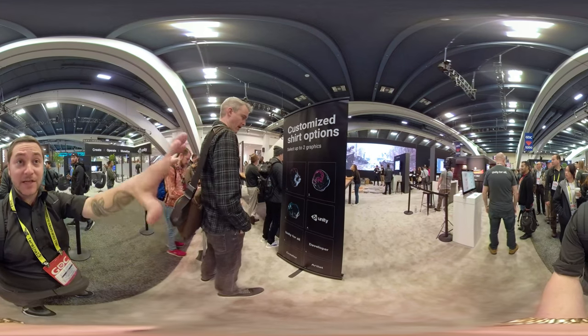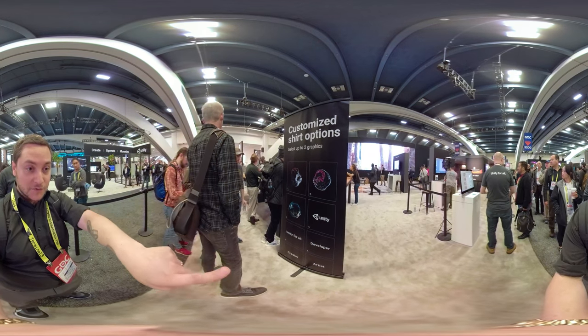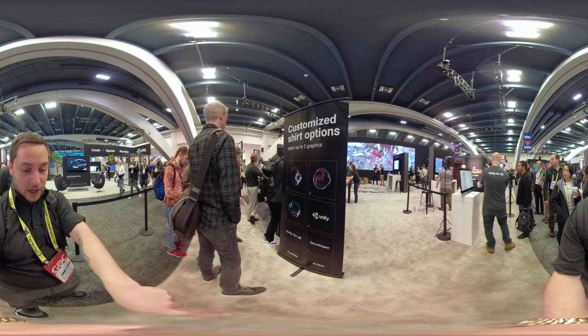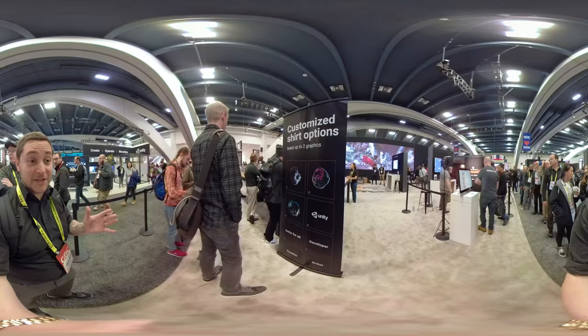Unity has a really cool booth this year. You can see they have customized shirt options — you can choose any of the first four designs and any of the bottom four, which is the front and back of the shirt. I'm getting a customized shirt right now.